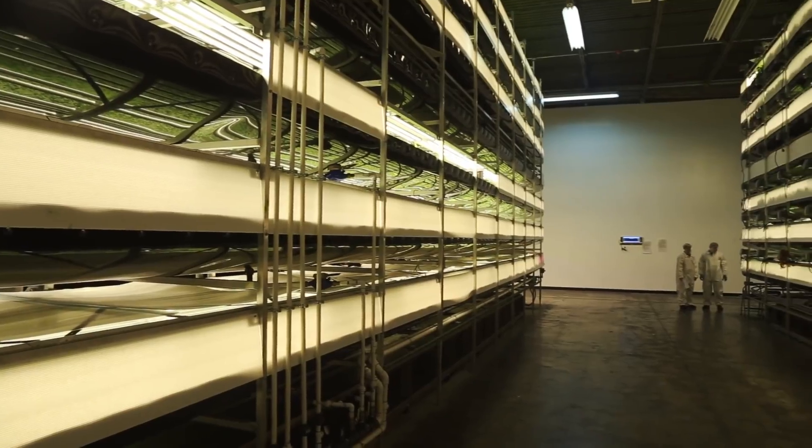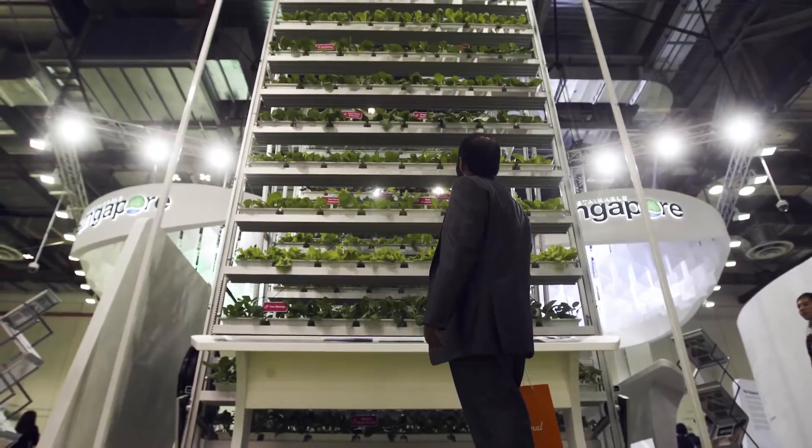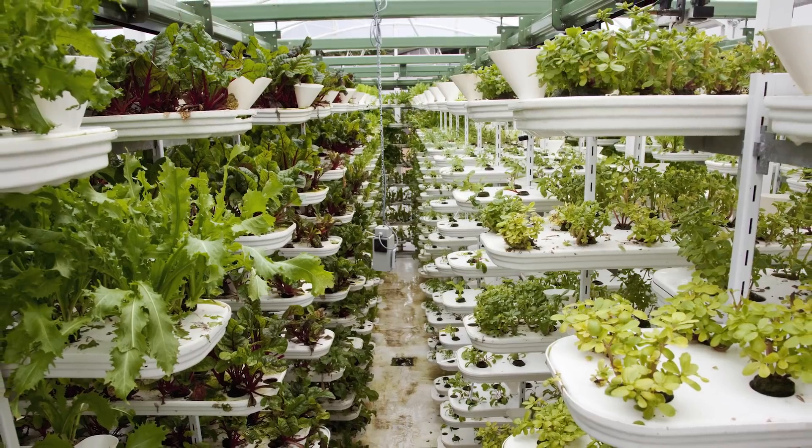And the idea is finally taking root. Over the past few years, vertical farms have sprouted all over the world, including in Vancouver, Singapore, Panama, the UK, and around the US.